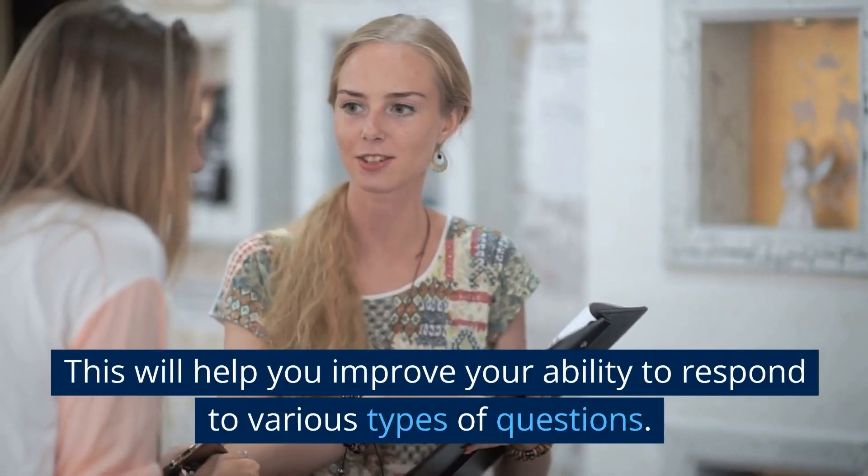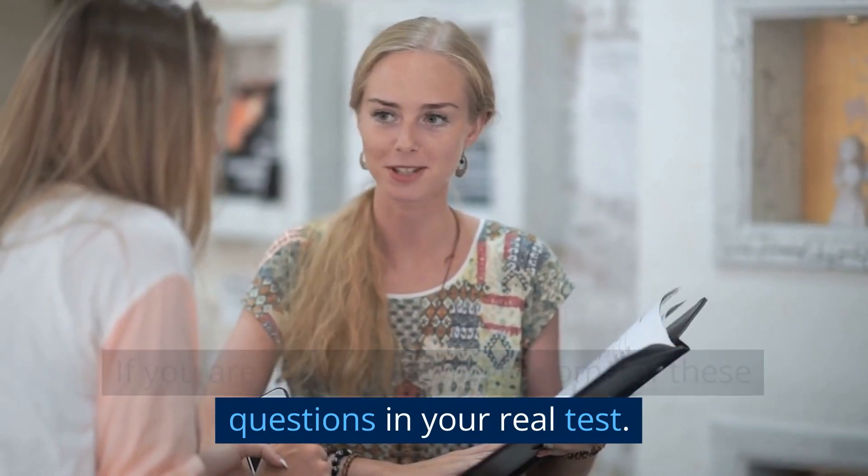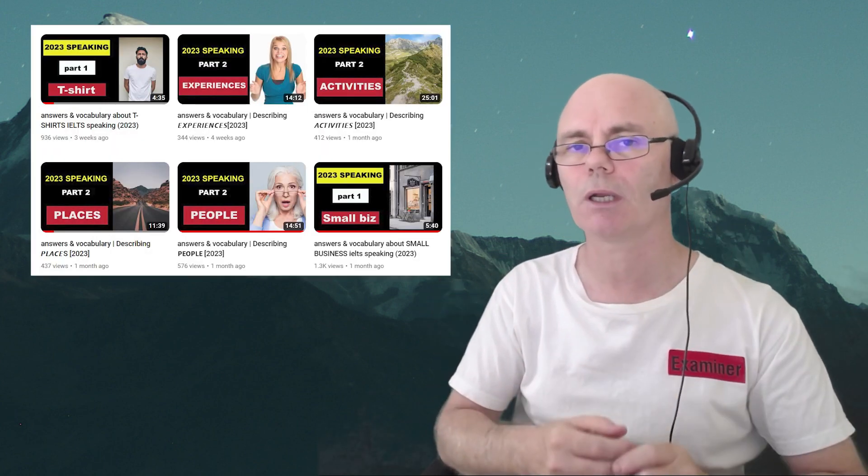Look at current questions for the IELTS Speaking Test and practice answering them. This will help you improve your ability to respond to various types of questions. If you are lucky, you will get some of these questions in your real test. You can see current questions on my website or YouTube — I'll put links below in the description.